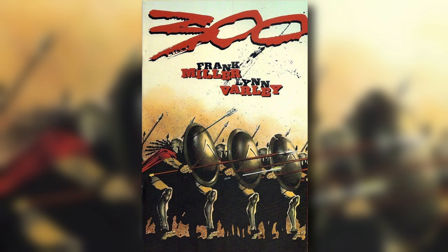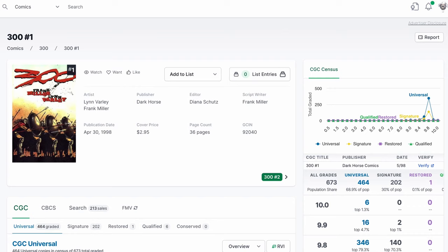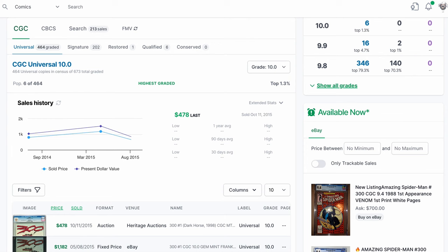Miller's last great artistic work was the five-issue miniseries 300, published by Dark Horse in 1998. Detailing the historical battle of 300 Spartans versus the might of Persia in 480 BC and all of its violent, bloody glory, the series would also go on to cinematic fame in a film directed by Zack Snyder. There are 671 graded copies of 300 No. 1, including six graded at 10.0. The last sale in a 2015 Heritage Auction was for $478, although earlier sales in the year prior were for twice and nearly three times that amount. It's hard to say what one of those 10.0 copies would go for now.